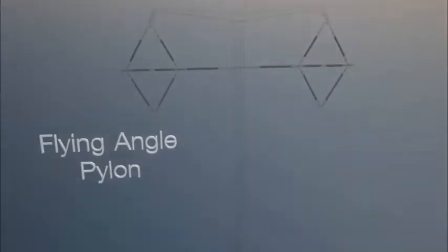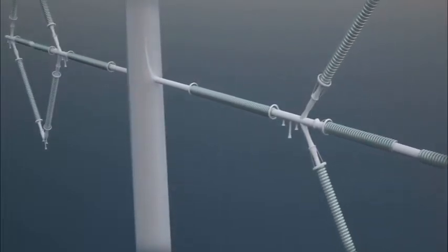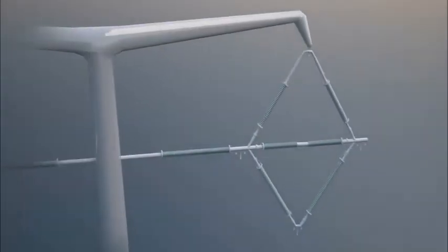The flying angle pylon is used where the route turns through angles up to 10 degrees. The structure has an additional insulator restraining the diamond arrangement to the mast, which allows the insulation limited movement under high conditions.